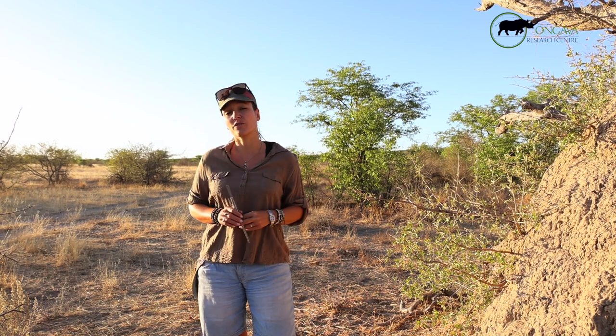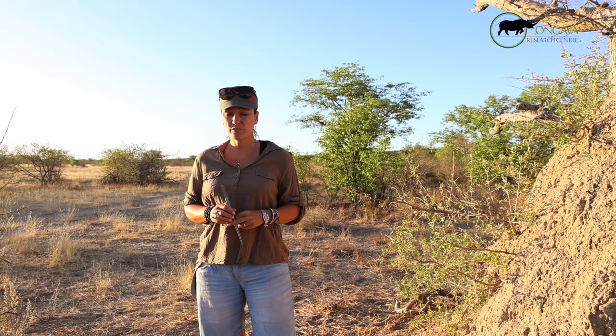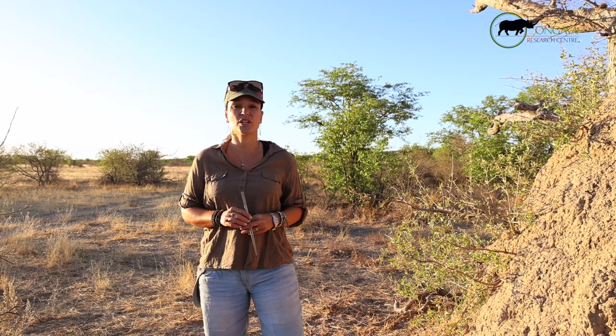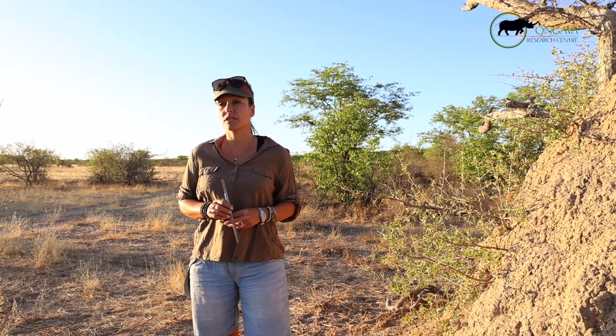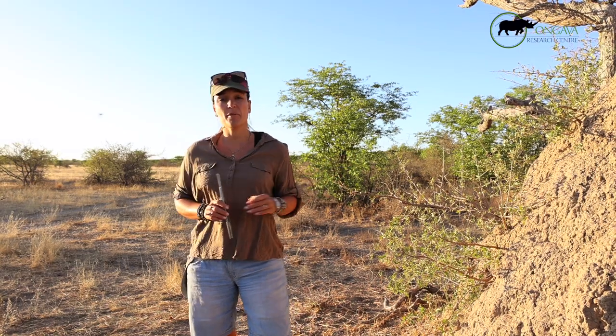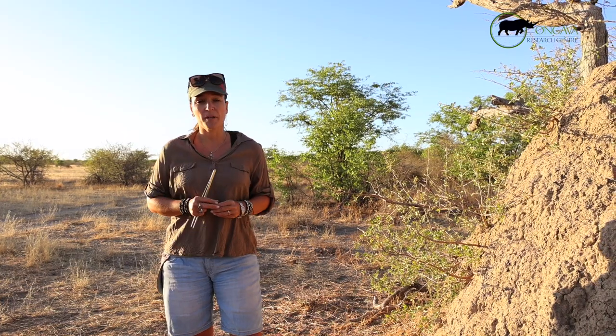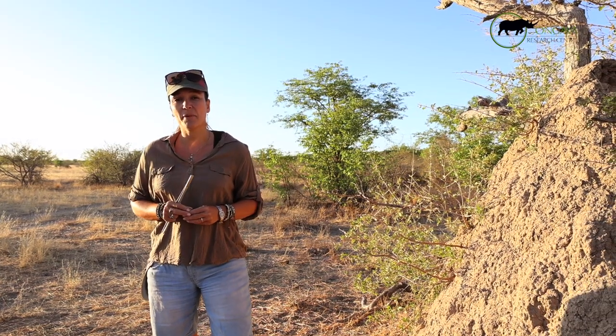It's the bio indicator project — every year we go and collect from the same locations, building a long-term dataset to answer questions about the environment, the climate, air composition, vegetation, and a lot of different things. These termites are collected and stored, and for now that's where it stops.